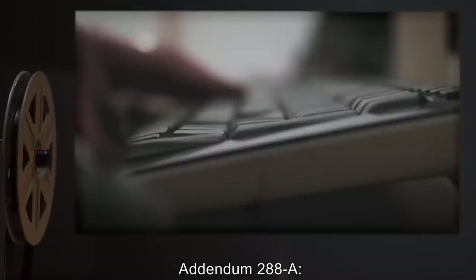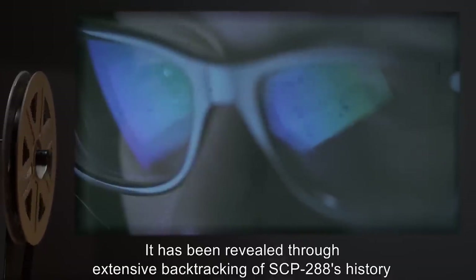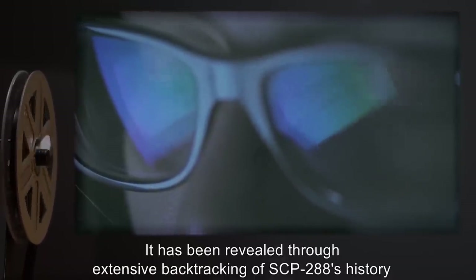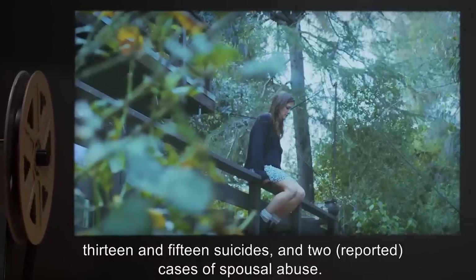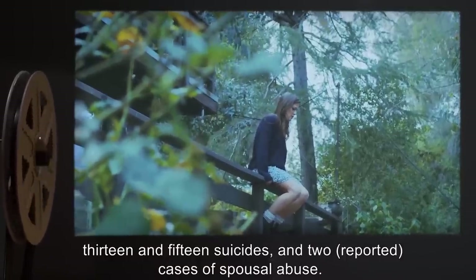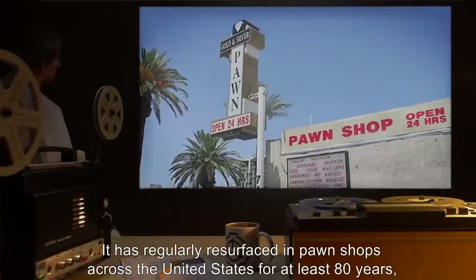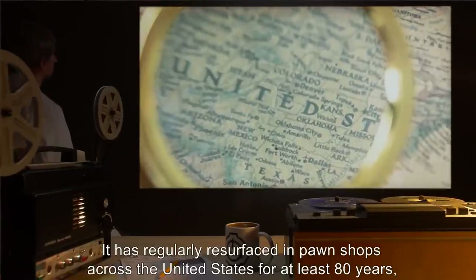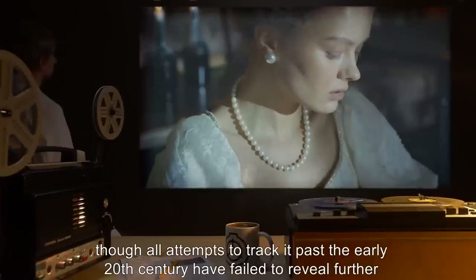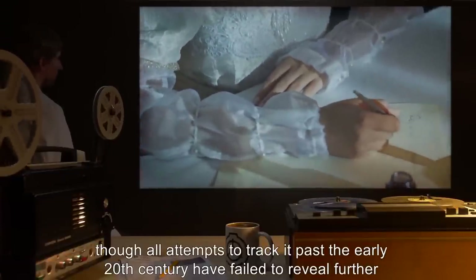Addendum 288A: It has been revealed through extensive backtracking of SCP-288's history that it has been associated with upwards of 25 instances of homicide, between 13 and 15 suicides, and two reported cases of spousal abuse. It has regularly resurfaced in pawn shops across the United States for at least 80 years, though all attempts to track it past the early 20th century have failed to reveal further evidence.